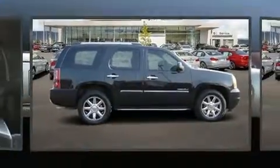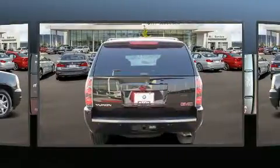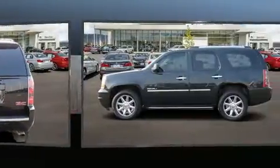The 2013 GMC Yukon. Under the hood, you'll find an 8-cylinder engine with more than 400 horsepower, and load-leveling rear suspension maintains a comfortable ride.